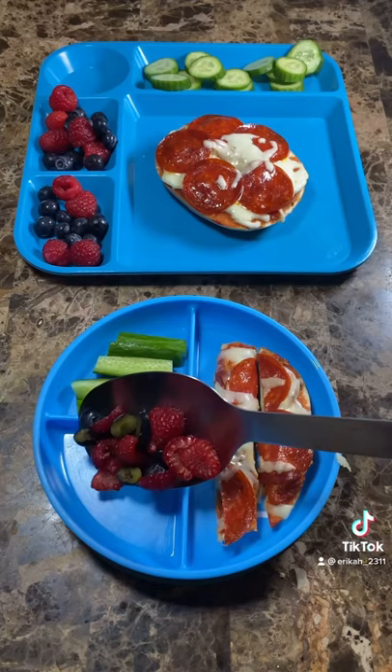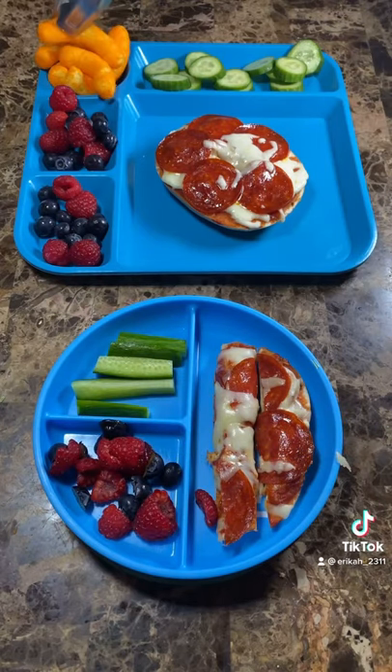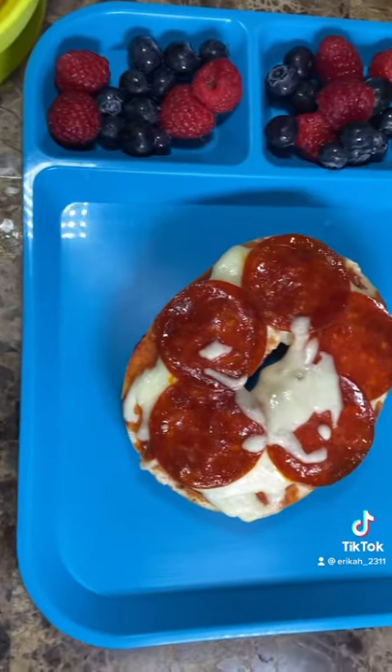I cut up the berries for my little baby. And lastly, they also got some Cheeto puffs — my little one got them on the side because this plate doesn't have another spot for it. And of course they got some water on the side. There you have it, another lunch for my boys. Thanks for watching, stay tuned for more.